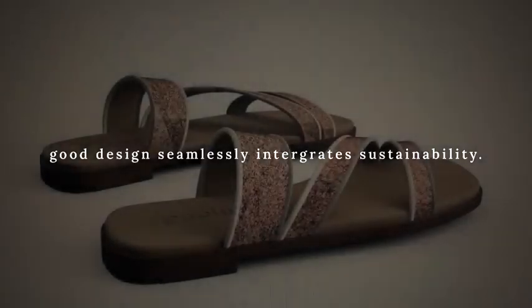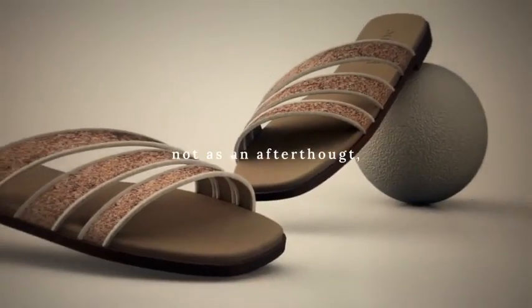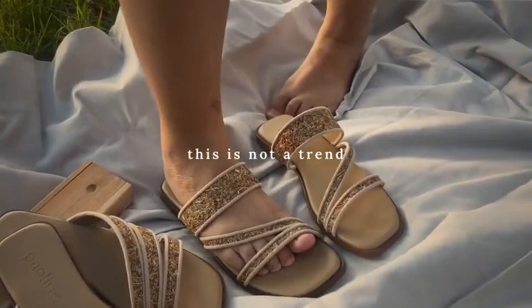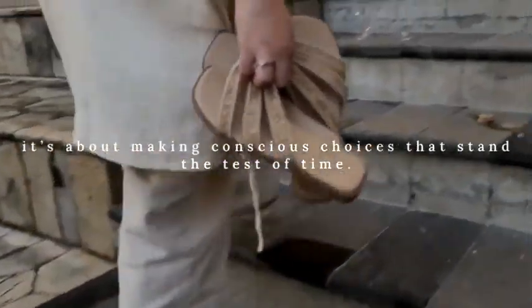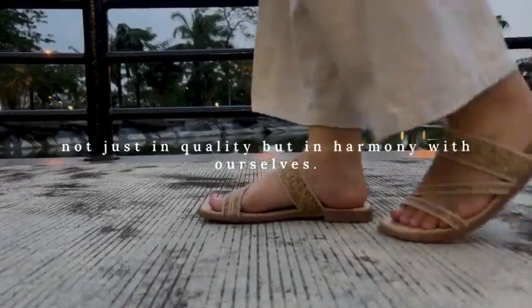Good design seamlessly integrates sustainability — not as an afterthought, but as its foundation. This is not a trend; it's merely the standard. It's about making conscious choices that stand the test of time, not just in quality, but in harmony with ourselves.